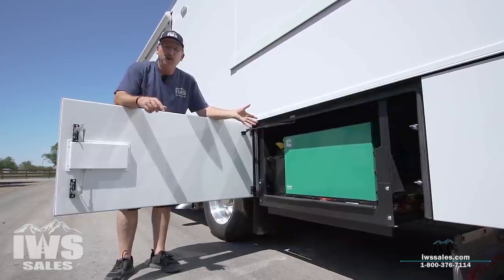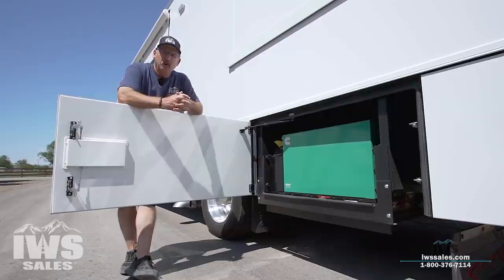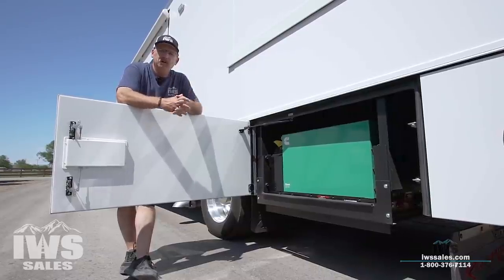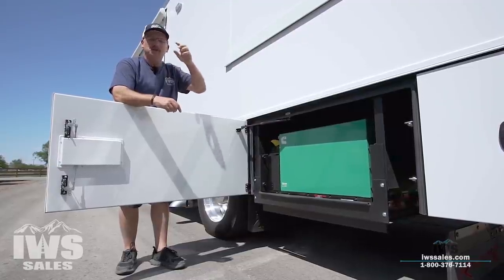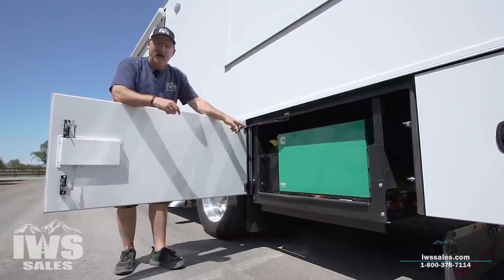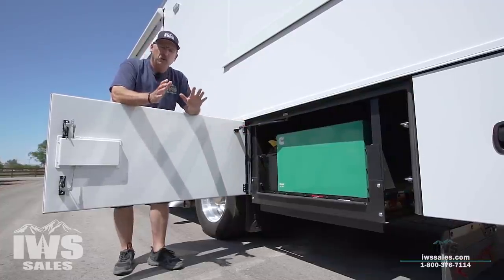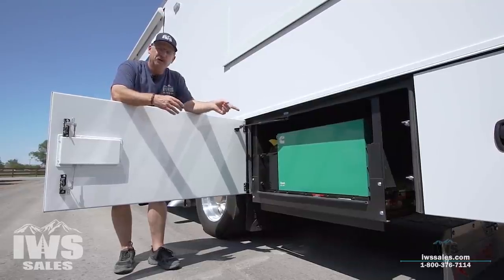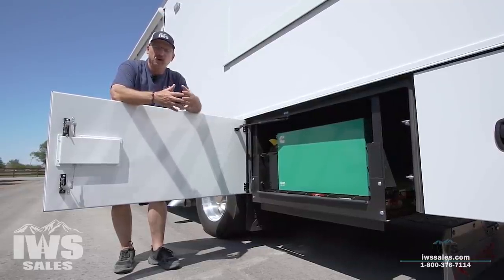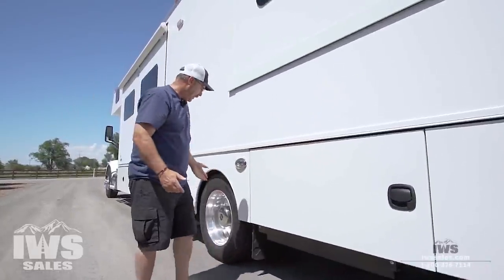It always cracks me up when I see used motorhomes and people say they've hardly used the generator — in my mind, I'm thinking, what a shame. It should be a badge of honor that you've got hundreds, if not thousands or tens of thousands of hours on these generators. If you read the Cummins generator manual, they tell you it's better to run it for two hours than 20 minutes. So get out and use these motorhomes — they're made to be driven.